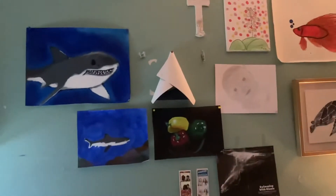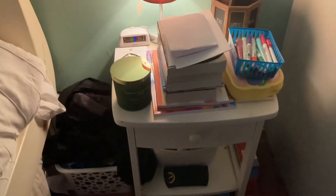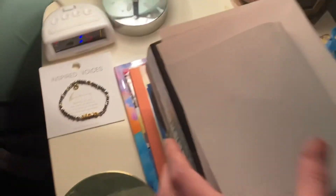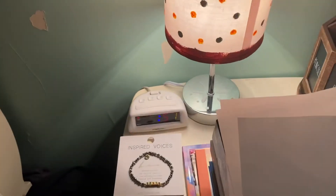Up above here I have a bunch of my paintings — this one I made is falling down. But I do have a bunch of my paintings and pictures that I've made. I also have a dream catcher. Then I have my nightstand. It has a lot of stuff on it because I don't really have that much space. I have a big pile of books and papers, more markers, and a pencil case. I also have a bracelet, my clock, and my lamp. And then I have a little candle because it smells good.